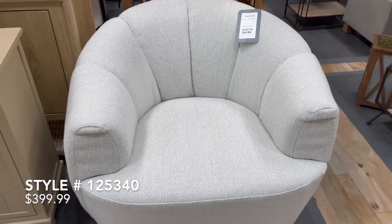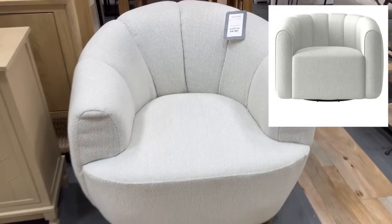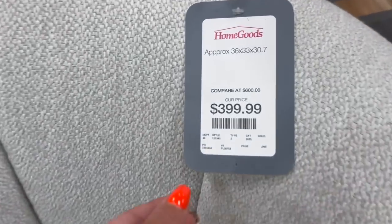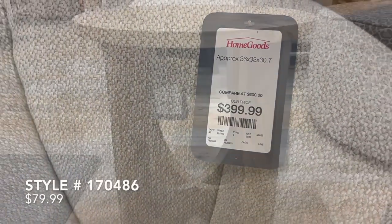This next accent chair is a dupe for the Fitz Elliot swivel chair from CB2, priced at $1,400. Here at HomeGoods this one was only priced at $400, so you're saving yourself $1,000 for the same exact look.